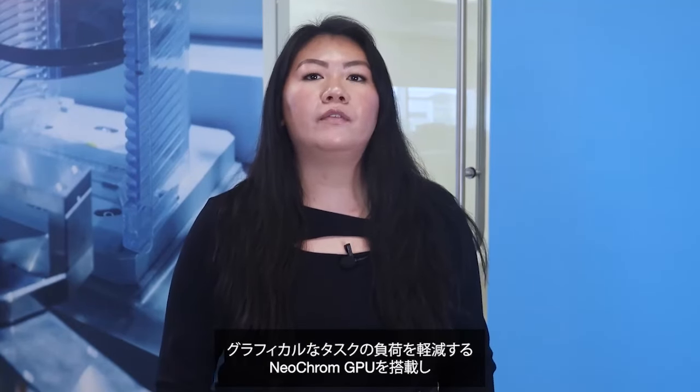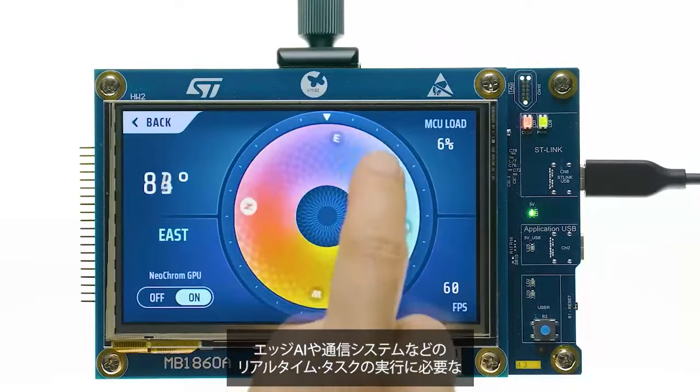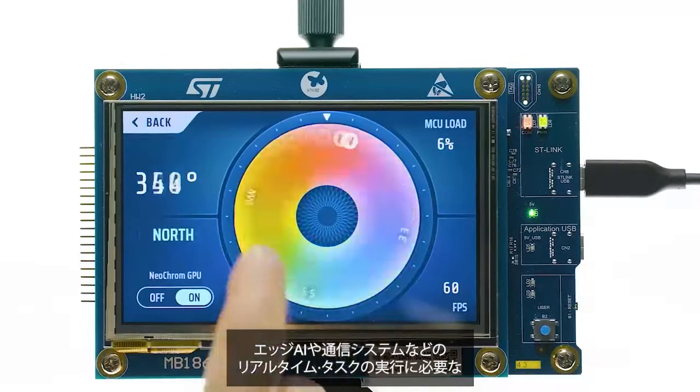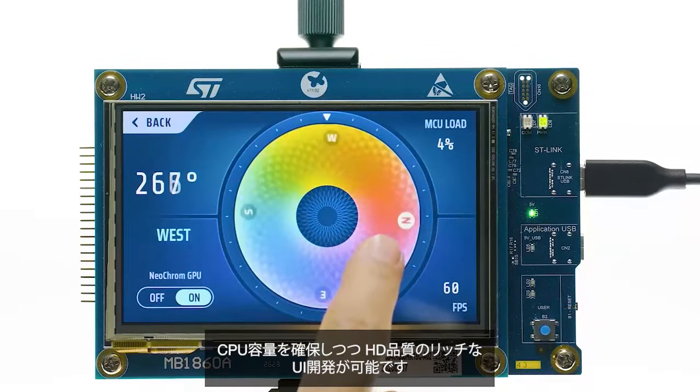Developers have the freedom to choose between a general-purpose line — the STM32H7R3 and the STM32H7S3 — and a graphic line — the STM32H7R7 and the STM32H7S7. The graphic line features the NeoChrome GPU, which offloads graphical tasks like rotation or scaling. It becomes possible to create rich UIs in HD and still have enough CPU to run real-time tasks like edge AI or communication applications.